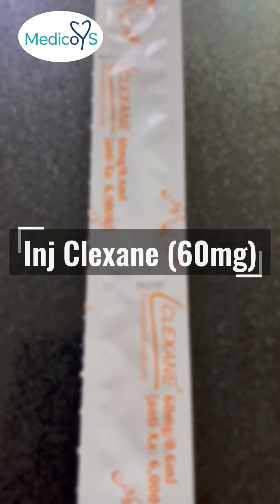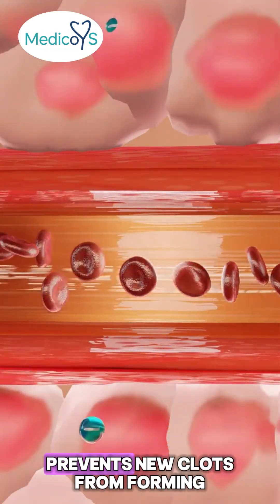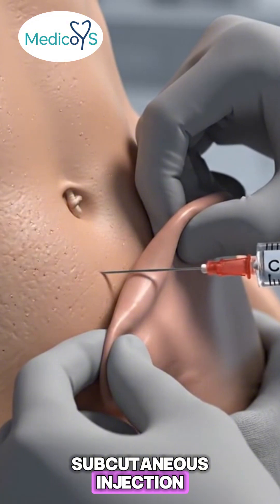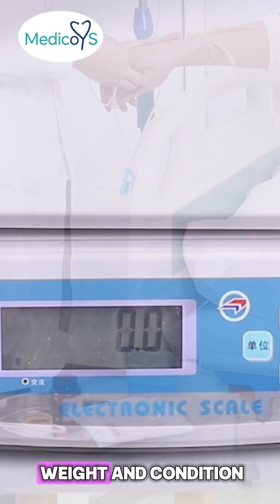Injection Clexane 60 mg — this is a low molecular weight heparin, a blood thinner that prevents new clots from forming. It's given as a subcutaneous injection, usually in the lower abdomen every 12 hours, depending on the patient's weight and condition.